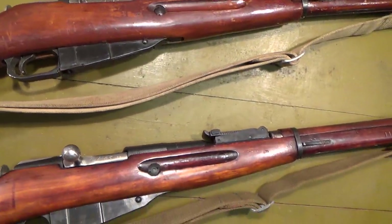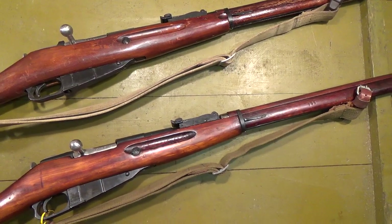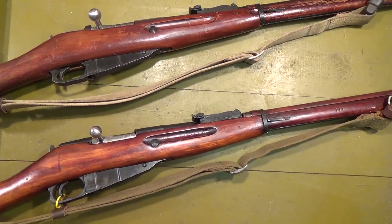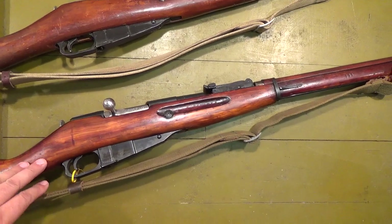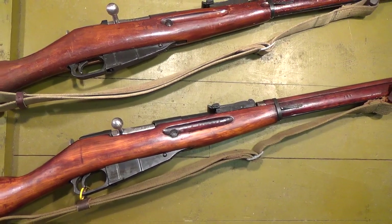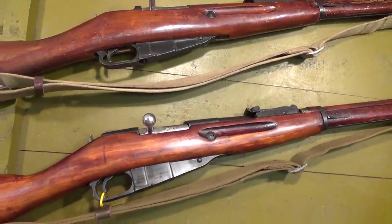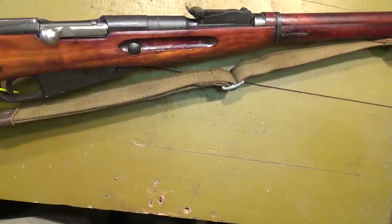Both of these are refurbished Soviet rifles. After World War II they took all the equipment they used to fight the Nazis, stripped it down to component parts, and refurbished everything by the tens of thousands — actually millions. They put them back together with really no regard to which parts came from which arsenal. You could get a Tula receiver with IZHEVSK parts and a new post-war stock.